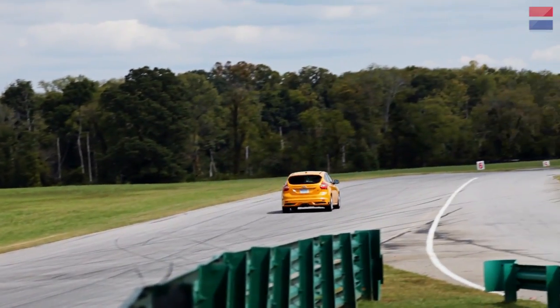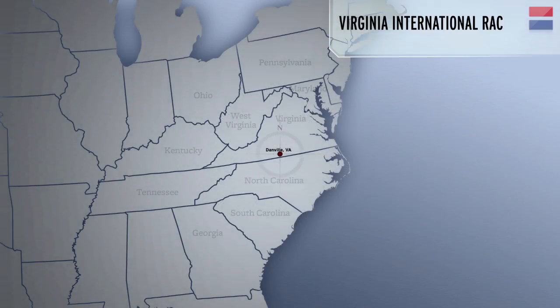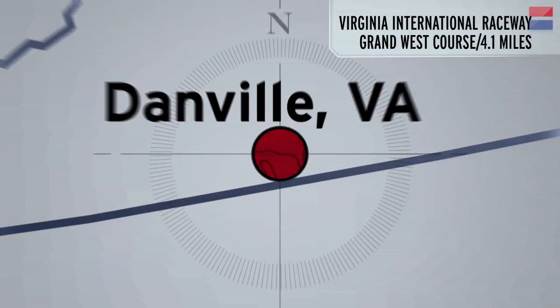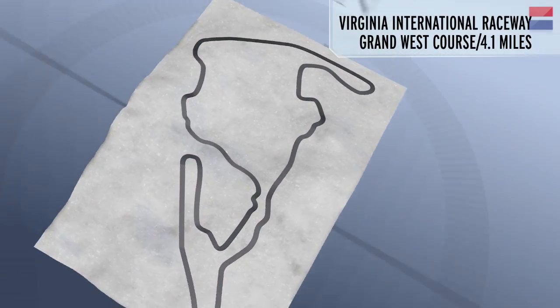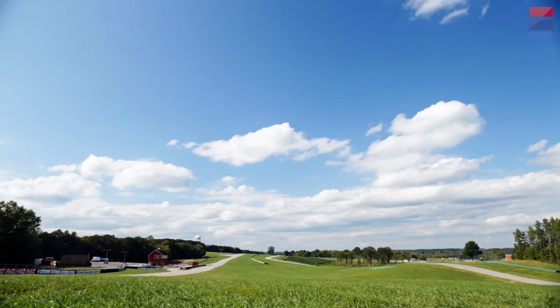One of our editors thought that we needed a U.S. equivalent of the famous Nürburgring times. And so he found VIR, and we run the Grand Course configuration, which is a 4.1-mile course. That is as close as we can get in the United States to something as huge as the Nürburgring.